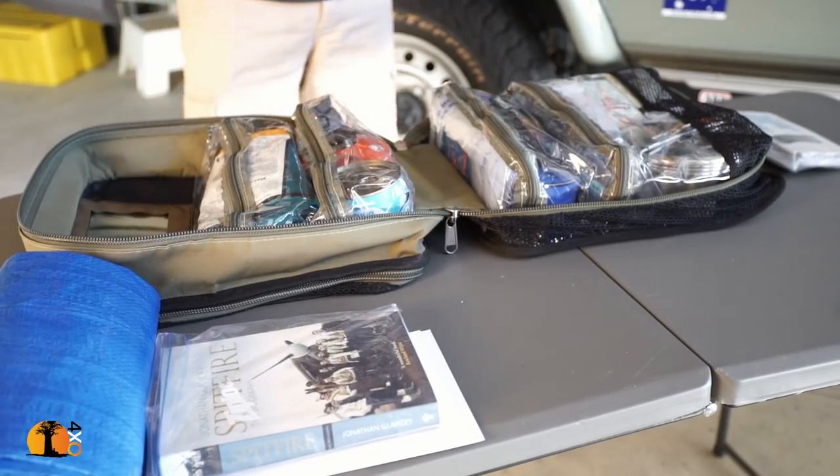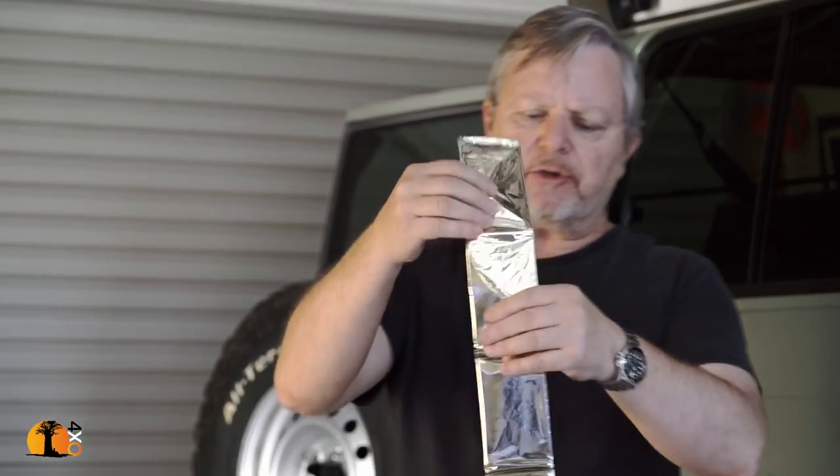Space blanket. I've never actually had to use one, but I understand they're very good at insulating. Everybody says take a space blanket, so guess what — it doesn't take up any room, so there's a space blanket in here. I'm sure in a difficult situation I'd find a use for it.